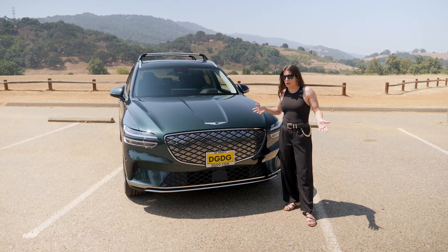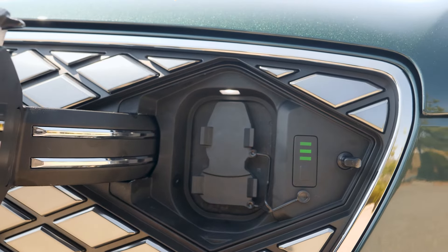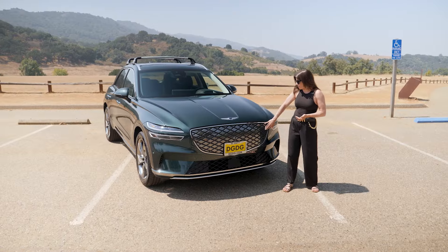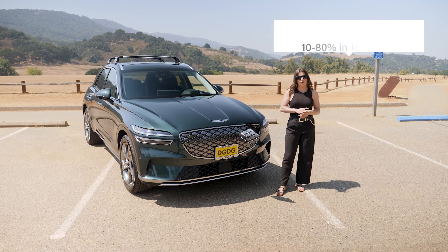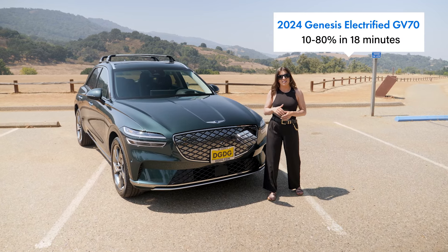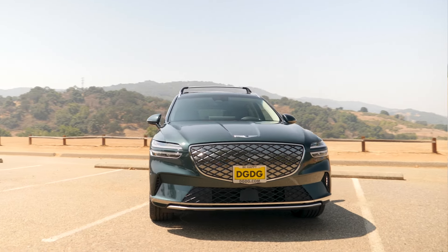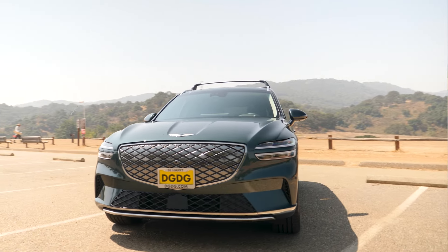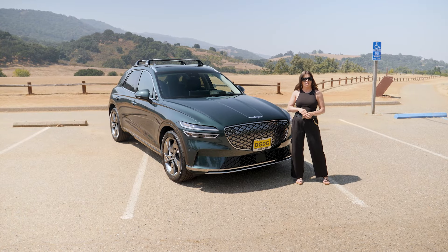A little bug guts never hurt nobody! I actually really love the concealed design of the charge port door right up front — it's like magic. With a DC fast charger, you can go from 10 to 80% in as low as 18 minutes. That said, true to what Nick said, you will need to plan on charging overnight with a level two charger at home.